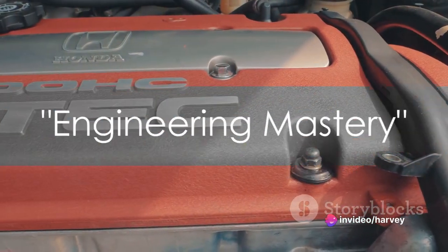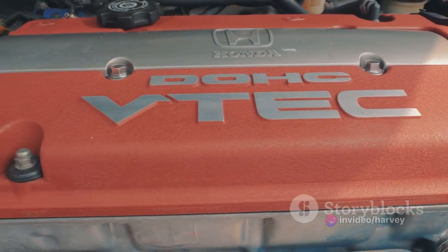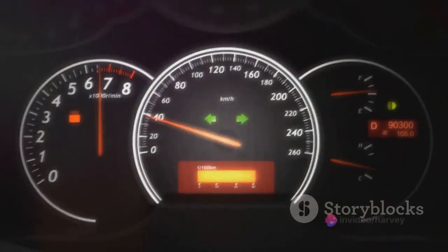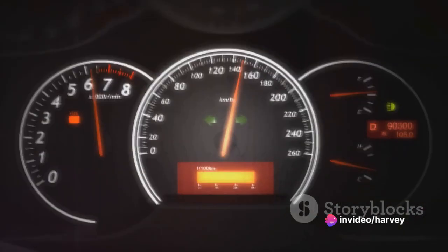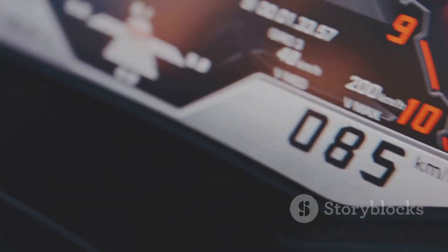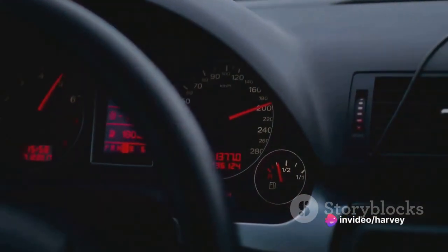The GT3 RS is an engineering marvel. Every detail, every component serves a purpose — a testament to the genius of Porsche's engineering team. At the heart of this beast is a naturally aspirated 4-liter six-cylinder engine capable of producing a staggering 520 horsepower. This raw power, coupled with a 7-speed PDK transmission, enables the GT3 RS to reach a top speed of over 190 miles per hour.